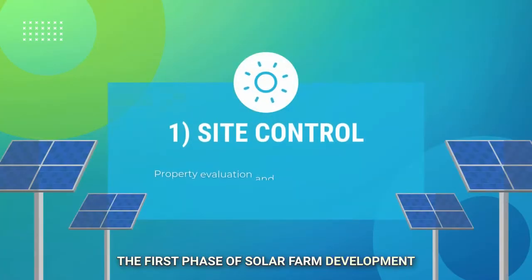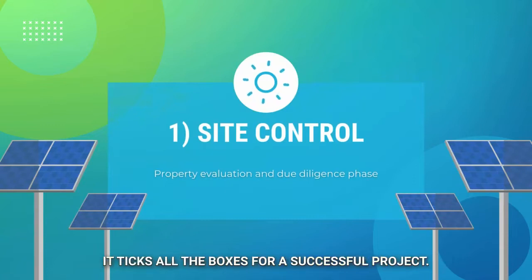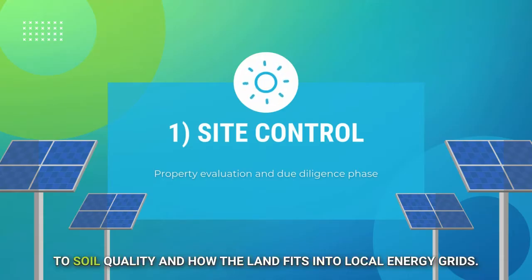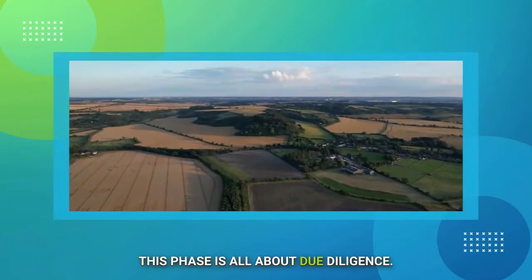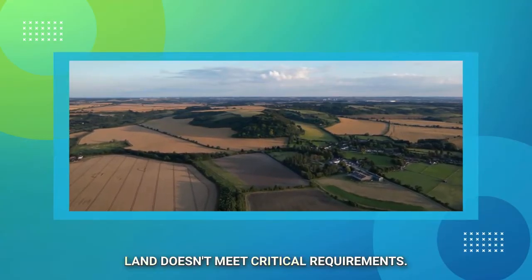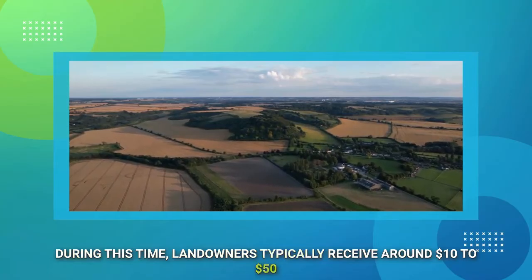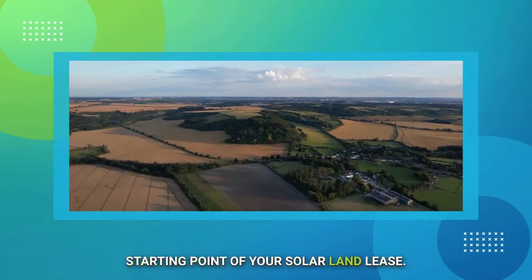The first phase of solar farm development is called the site control phase. This is when developers evaluate a property to see if it ticks all the boxes for a successful project. They consider everything from zoning regulations and compliance with environmental laws to soil quality and how the land fits into local energy grids. This phase is all about due diligence — solar developers don't want to jump into construction only to find out that the land doesn't meet critical requirements. During this time, landowners typically receive around $10 to $50 per acre as part of the option period.